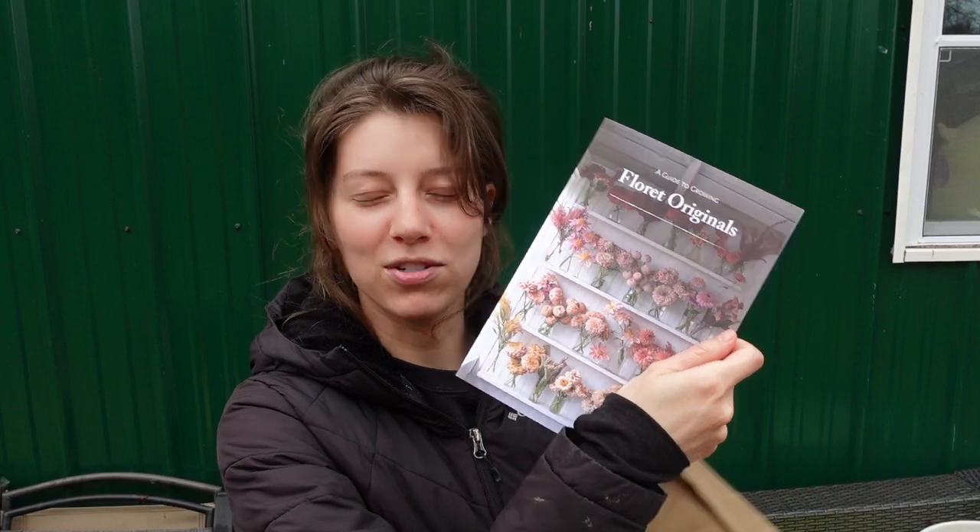Welcome back to Wild Pines Farm! Today I have a seed haul for you. Floret Flower Farm released their Floret Originals in spring 2024 — I think sales started in winter 2024. I got five of the originals, though a few were sold out. They also included a nice guide to growing, like a book with tons of pictures, really great for beginners.